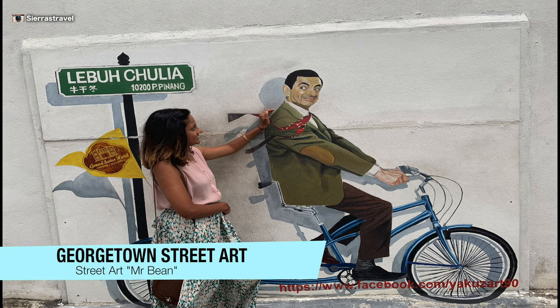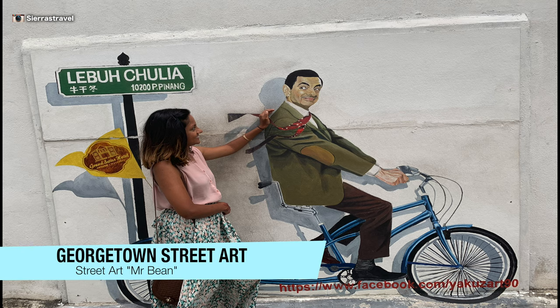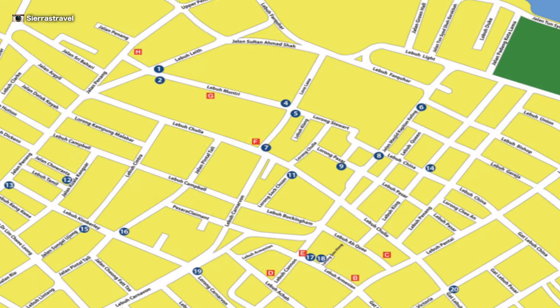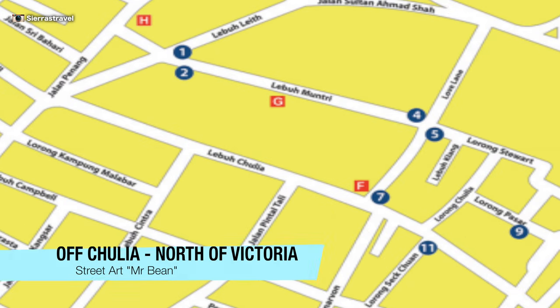The last piece we explored is more of an ad and it features Mr. Bean. You'll find him off Chulia, north of Victoria.